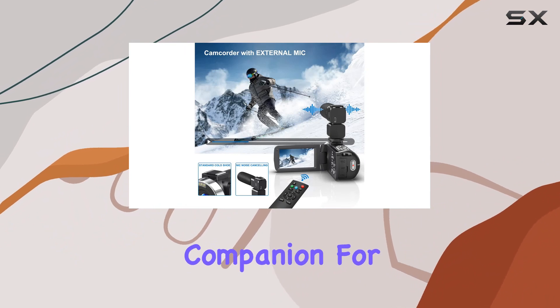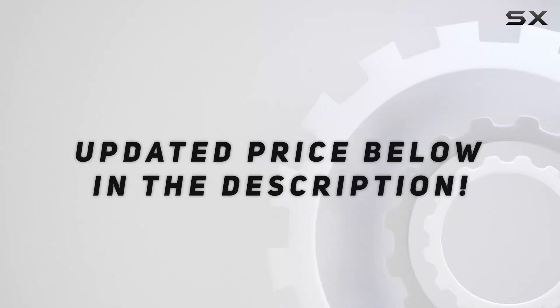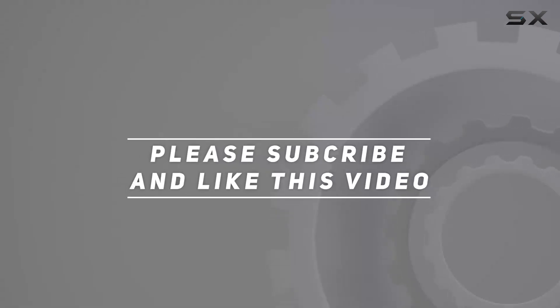It's a reliable companion for your creative endeavors. Check out the video description for the updated price, and thank you for watching this video.